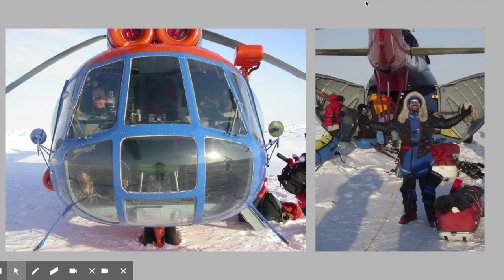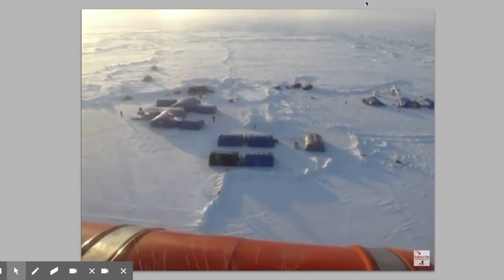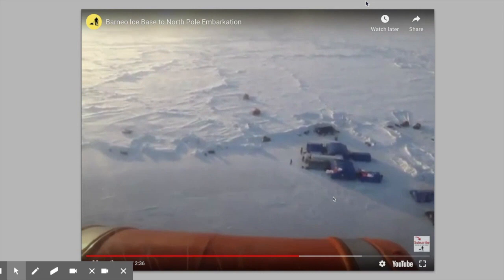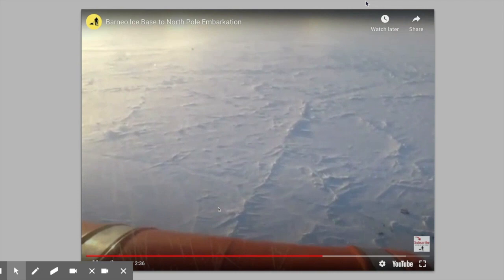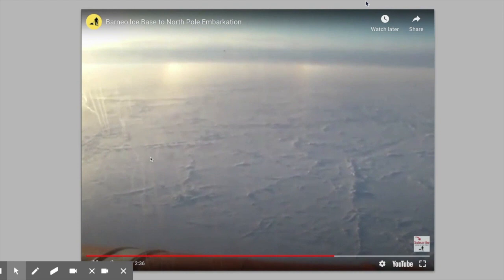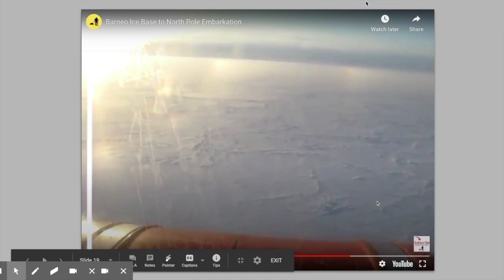Soon enough we'll be loading our kit onto the MI-8 helicopters for our flight to 89 degrees and the start of our Last Degree Ski Expedition. Here's a quick clip from our YouTube channel — just a shot of taking off by helicopter from Barneo. From the air it's not a very big camp, just a handful of tents and a runway. But look beyond the camp at the beautiful pack ice — this is your first glimpse of what you will be traversing for the next eight to ten days. You can see areas of compression, those pressure ridges, and big pans of ice that are wonderful to ski across.